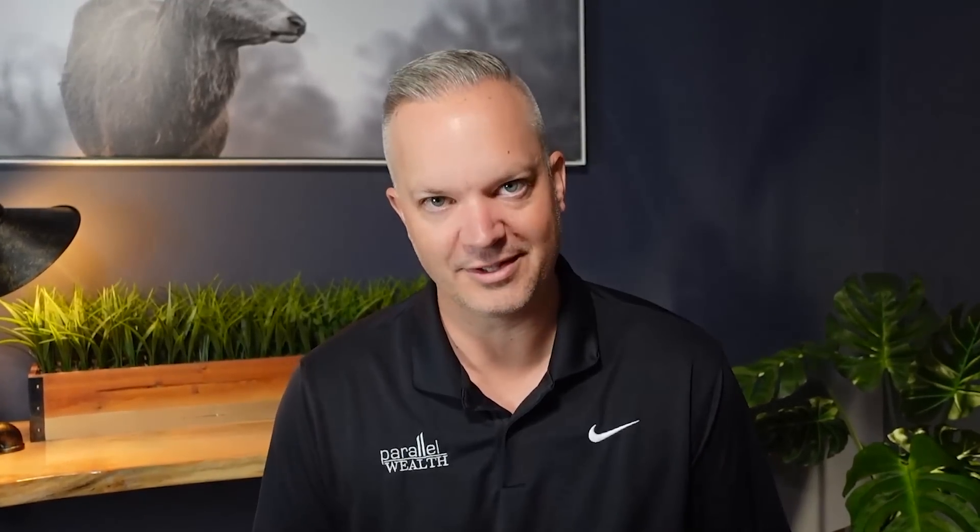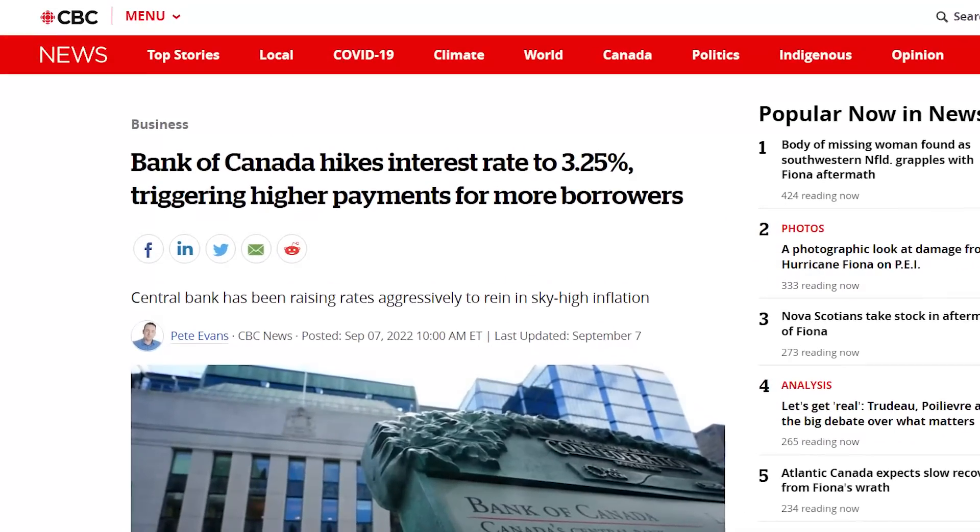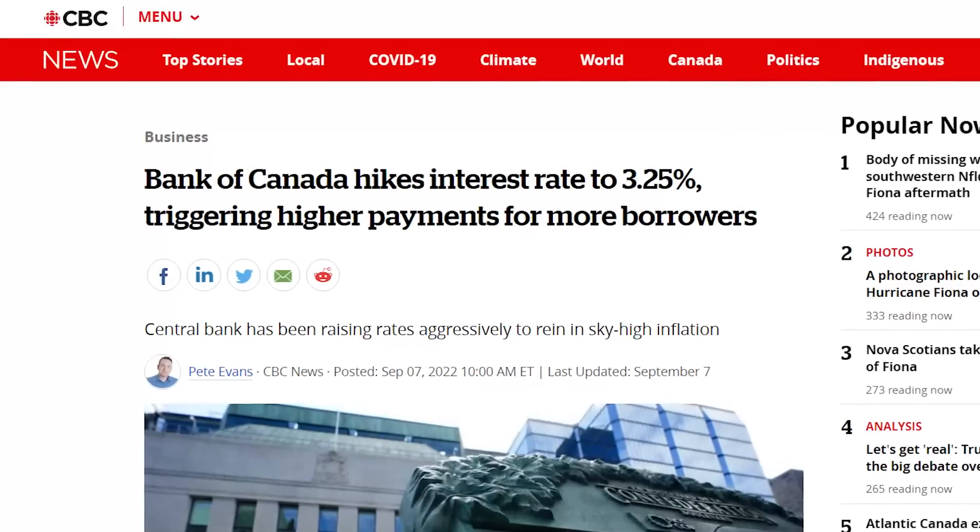Case in point: six months ago on this channel, I was talking about similar investing and I said GICs don't make sense — they were paying sub 2% at that point, almost the same rate as a high interest savings account. Obviously with interest rates going up now, that's drastically changed. GICs are starting to make sense, and the spread between a high interest savings account, currently at 2%, and a one-year GIC at 4.5%, is drastically different.